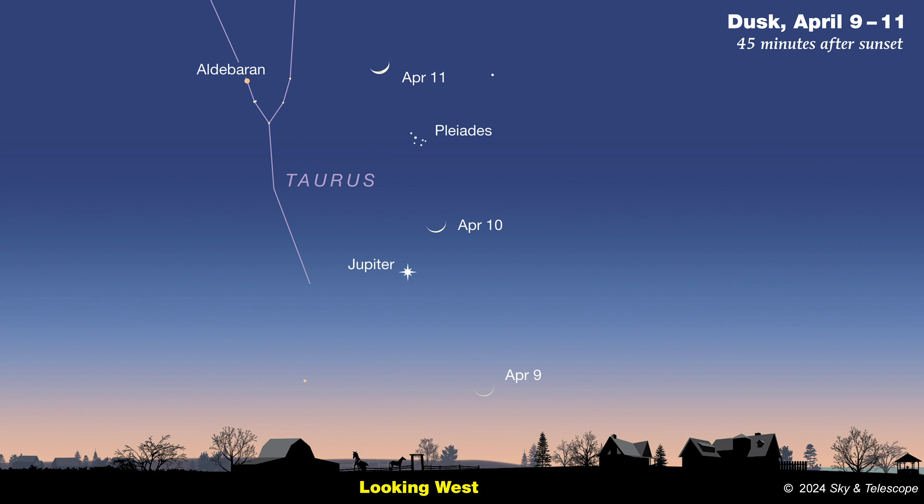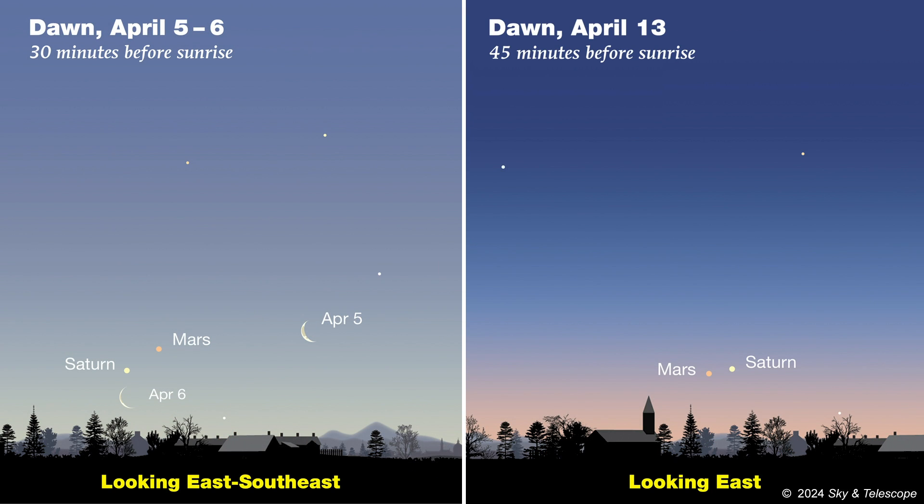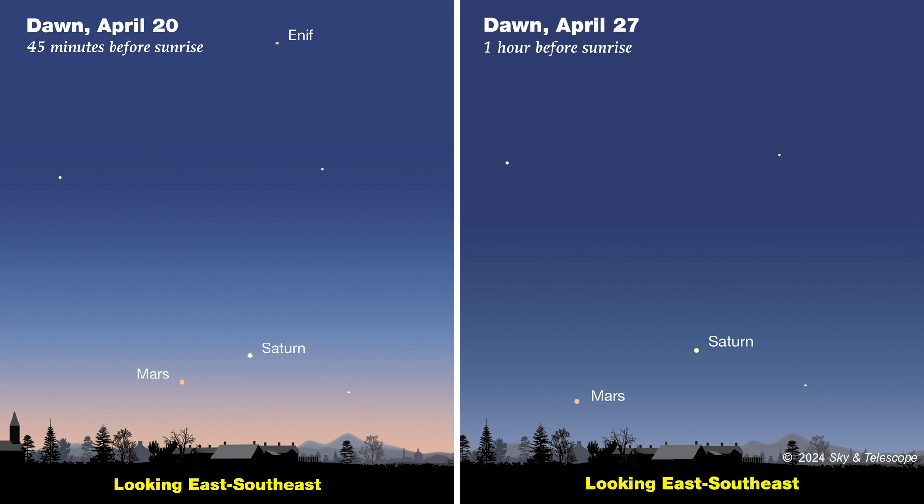Venus is likewise swallowed by sunlight. So that leaves Mars and Saturn, both of which can be spotted before dawn if you're willing to head outside to a spot with an unobstructed view toward east. Start looking about 30 minutes before sunrise in early April and 45 minutes before later on. Watch for a pair of medium-bright stars very close to the horizon. Saturn starts off to the left of Mars, but on April 10th they pass very close to one another and appear identical in brightness. After that, they gradually climb higher and get easier to spot, with Mars to the left of Saturn. By the end of 2024, you'll be able to see Venus, Mars, Jupiter, and Saturn all in the evening sky at the same time.